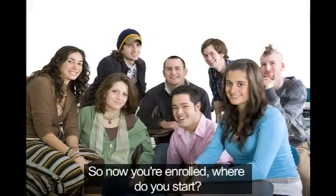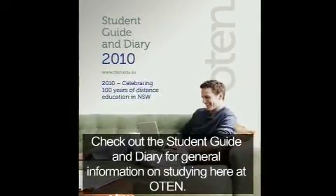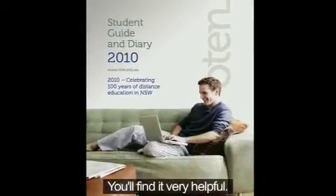So now you're enrolled, where do you start? Check out the student guide and diary for general information on studying here at OTEN. You'll find it very helpful.